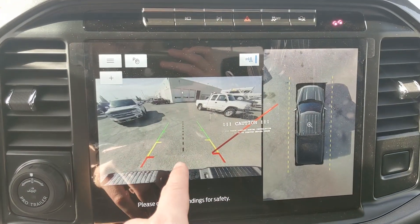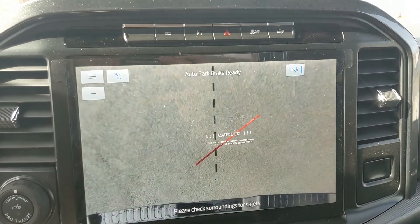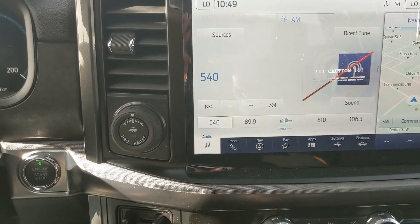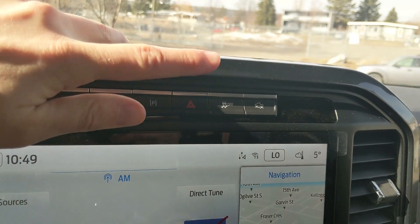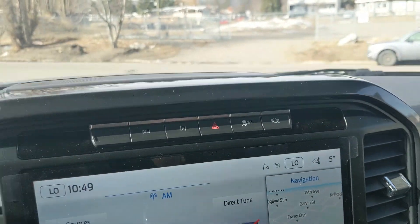Shifting into reverse you do have a backup camera with a full 360 view so you can see all around your truck. You have dynamic hitch views so you can zoom in and have an easier time hooking up a trailer. Above that you have your camera view, active park assist, hazards, traction control shutoff, and your off-road trail control mode.